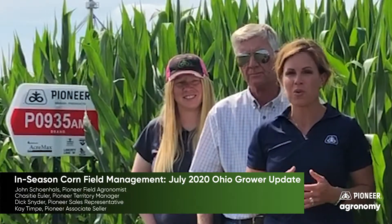Hi, I'm Chastity Uhler, Northwest Ohio Territory Manager with Pioneer. We're here near Delta, Ohio with Dick Snyder and Kay Tempe. Dick and Kay have been with their agency, Snyder Sales and Service, for over 40 years. Quite the legacy with Pioneer.